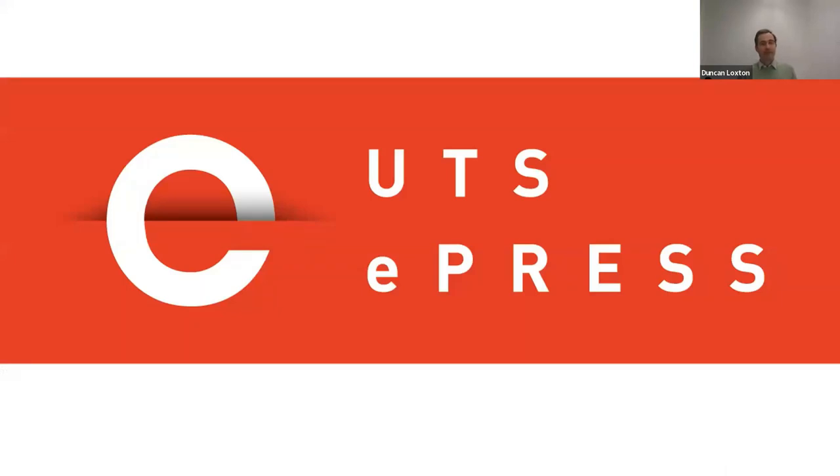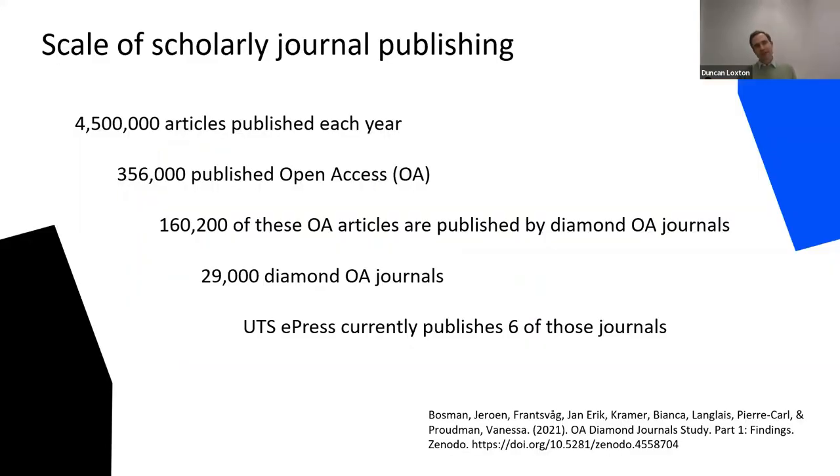UTS ePress has been publishing open access journals for near 20 years. I've been coordinating journal publishing with the press for a couple of years, so I thought to tell you about how we publish open access journals, talk about the systems we use, and some of the issues we encounter. I'll set the scene by taking a step back and looking at the scale of open access scholarly publishing around the world.